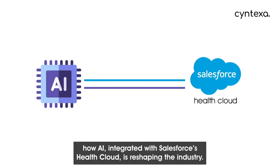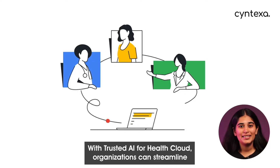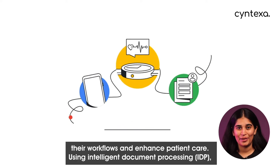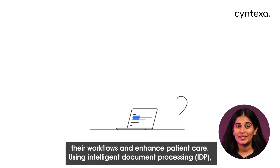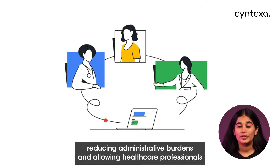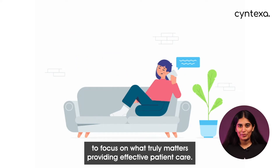Let's explore how AI integrated with Salesforce's Health Cloud is reshaping the industry. With trusted AI for Health Cloud, organizations can streamline their workflows and enhance patient care. Using intelligent document processing, AI can extract key information from medical records, reducing administrative burdens and allowing healthcare professionals to focus on what truly matters — providing effective patient care.